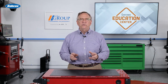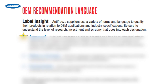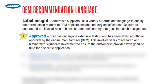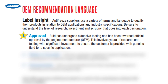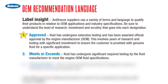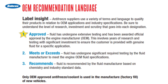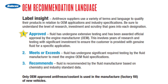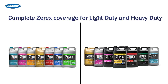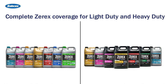Sometimes the words used to describe products can be very confusing. Here are some commonly used terms. 'Approved' means a fluid that has undergone extensive testing and has been awarded specific approval by the engine manufacturer. 'Meets or exceeds' means the fluid has undergone testing by the fluid manufacturer to ensure it meets the standard OEM engine manufacturer specifications. 'Recommends' means the fluids are recommended by the fluid manufacturer based on chemistry and industry standards. Whenever you are recommending a coolant for your customer, it is most beneficial to offer an automaker-approved coolant like the Zerex brand of products.